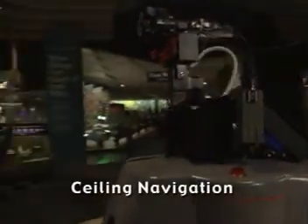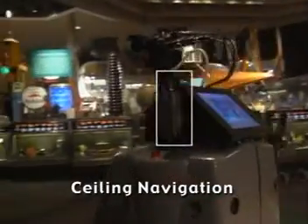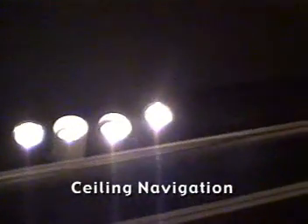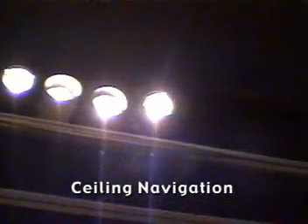Secondly, Minerva has a fixed camera pointing straight up that she uses to track the ceiling. She uses the substantial structure of the museum's ceiling to track her position when the laser sensors are blocked by the surrounding crowds.